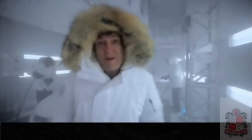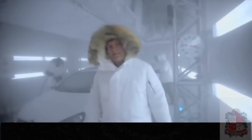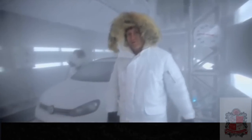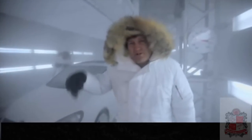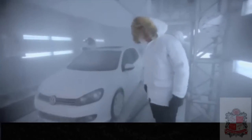We got a nice sheen of ice on the car. We got the temperature down to about 15 degrees below zero. But you know what? I think the TDI can take it a little bit colder. Let's crank the temperature down a little bit and see how low we can go. Ted, you're okay in there, right? Okay, I'm getting out of here.